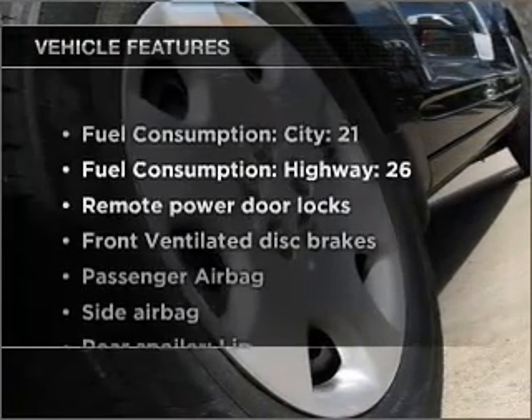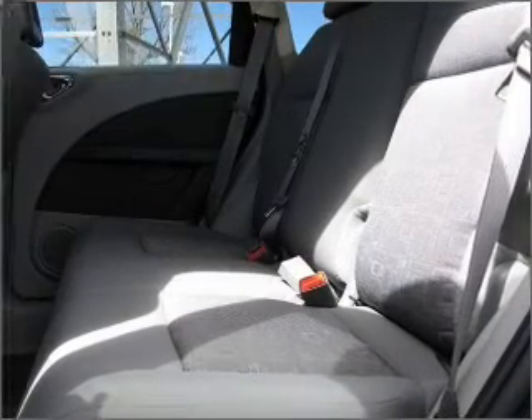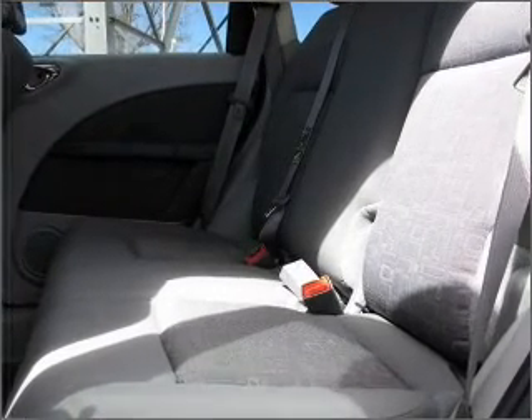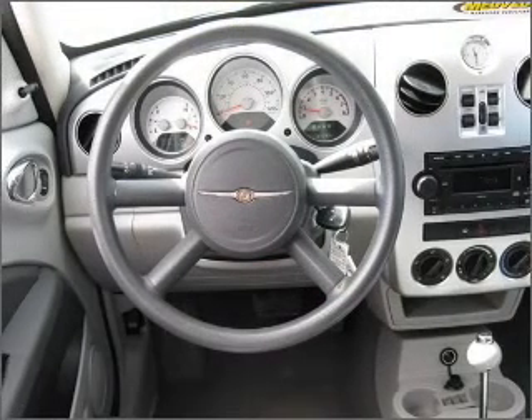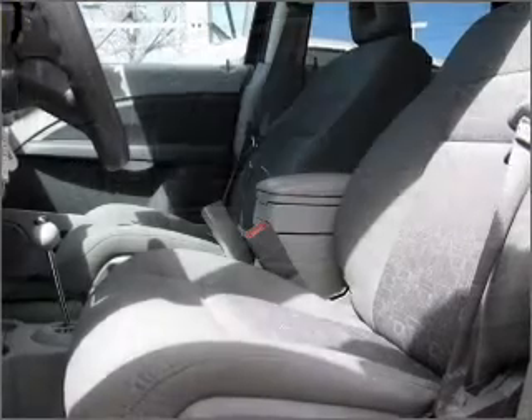And with these notable features, you won't want to miss out on the opportunity to own this amazing vehicle. Air conditioning, power door locks, power windows, power steering, an alarm system, an AM-FM stereo with a CD player, and an adjustable tilt steering wheel.